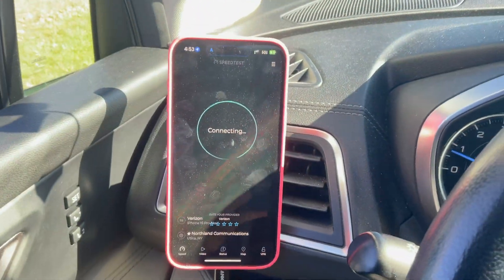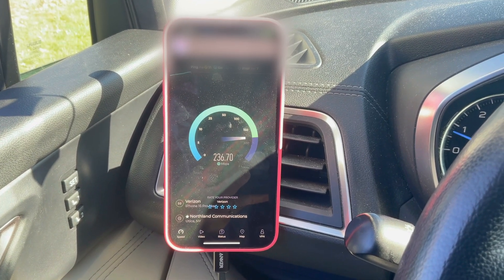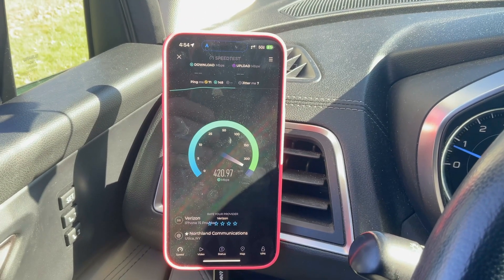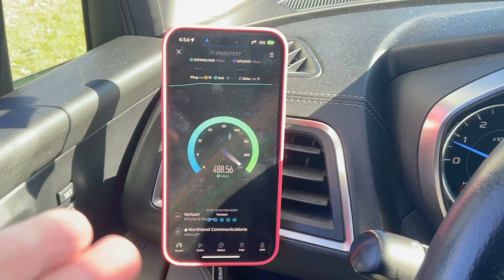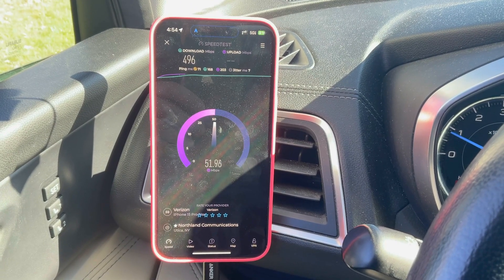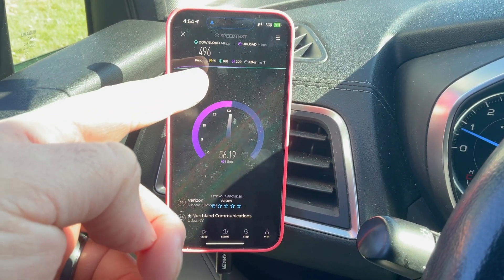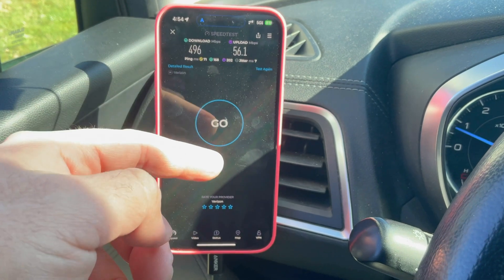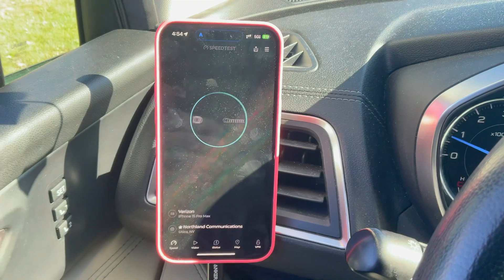All right, so first we'll test Verizon, then we'll test AT&T and T-Mobile for comparison. Before this site went live, this was almost a total dead spot for Verizon. There were areas you could get service, but not nearly as impressive as this. And if you go down the road just slightly further, you can hit 600 down, maybe a little bit more. So we got 496 on the down, 71 for the unloaded ping. The loaded ping times are great, comparable to T-Mobile when you have good service. Upload's good, jitter at seven. Let's run it one more time since this is the main point of the video.